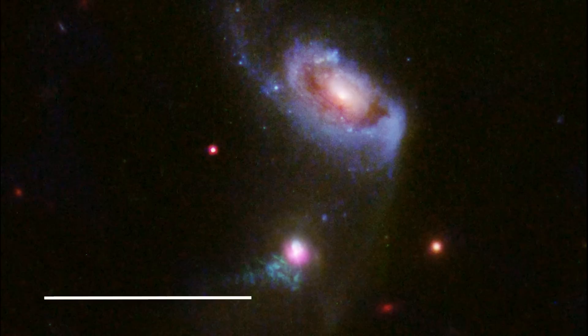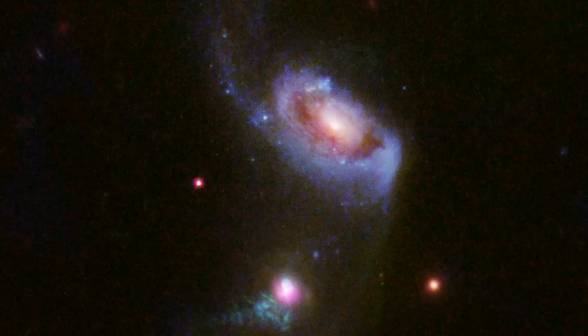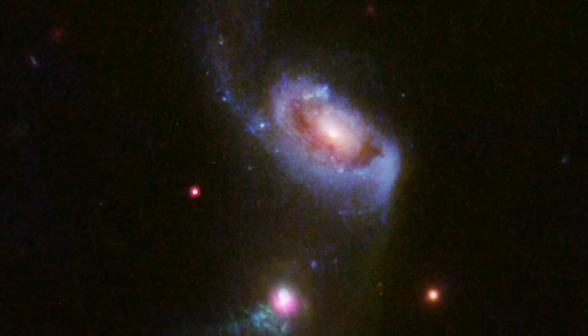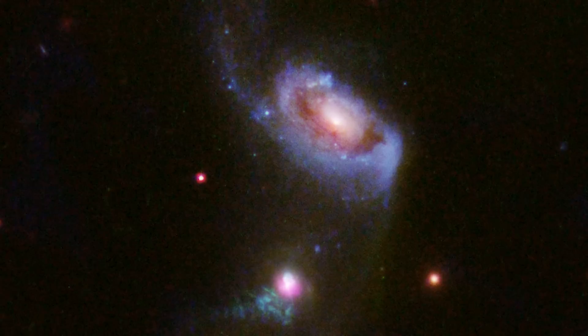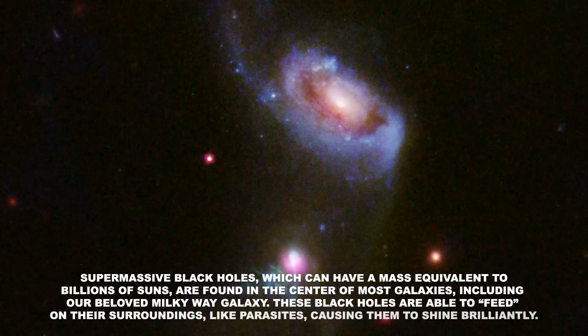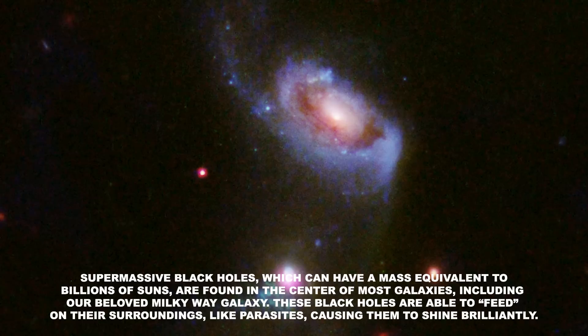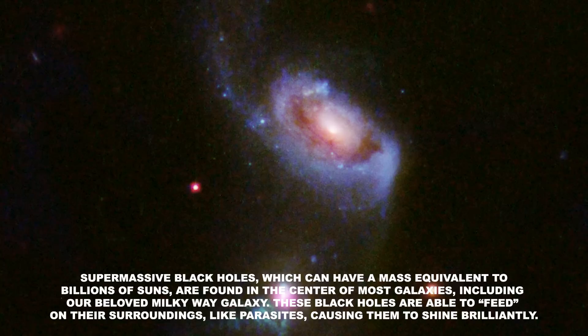Number 6. A Black Hole Burping. Researchers have spotted a supermassive black hole blowing huge bubbles of hot, bright gas. One bubble is currently expanding outwards from the black hole, while another older bubble slowly fades away. The cosmic behemoth sits within the galaxy which lies 900 million light-years away from Earth, and is known as SDSS J1354+1327. The upper, larger galaxy is known as SDSS J1354+1328. Supermassive black holes, which can have a mass equivalent to billions of suns, are found in the center of most galaxies, including our beloved Milky Way galaxy. These black holes are able to feed on their surroundings like parasites, causing them to shine brilliantly. However, this feeding process is not continuous as it depends on how much matter is available for the black hole to consume.